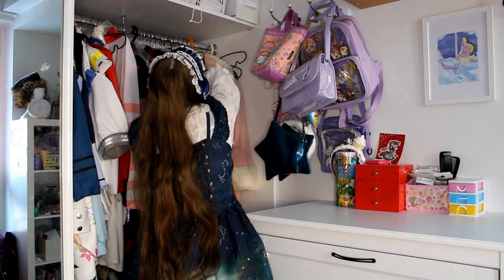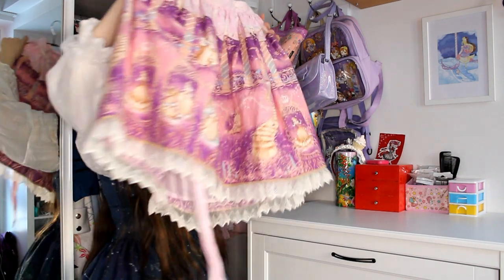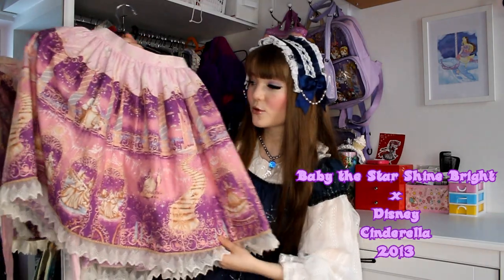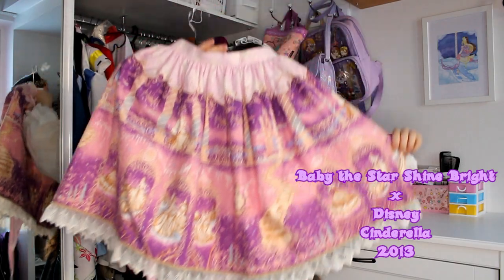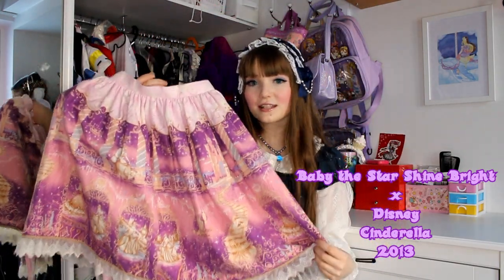The first piece I have here is the Cinderella skirt in purple and pink from Baby the Stars Shine Bright's Disney collaboration in 2013. It is really cute — I found this on Closet Child last year and I have worn it a lot.